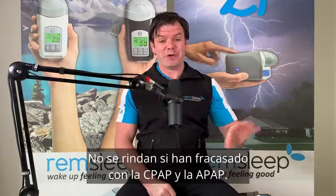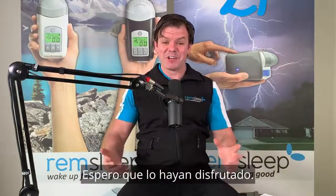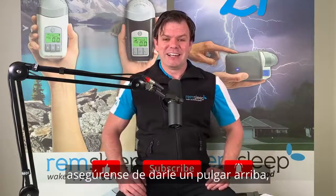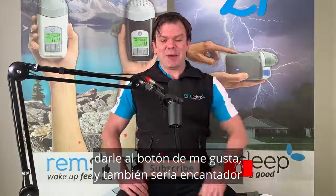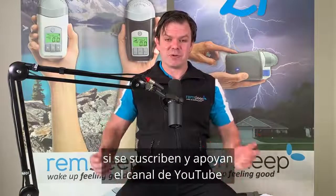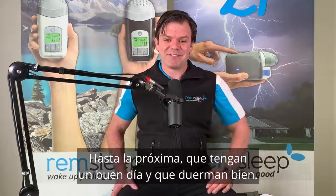So that's basically it for today. Thanks for watching, I hope you enjoyed it. If you found the video useful, make sure you hit the like button, and I'd love it if you'd subscribe and support CPAP Reviews' YouTube channel. Until next time, have yourself a great day and sleep well. See you later.